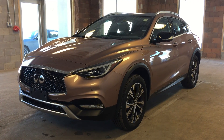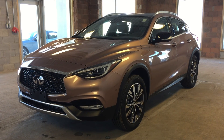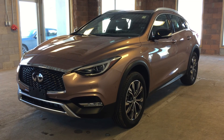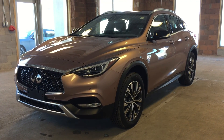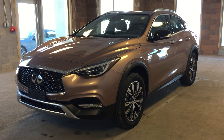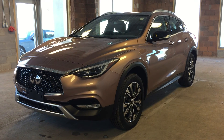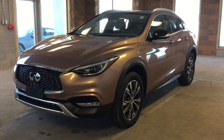This is a 2017 Infiniti QX30. This vehicle features Intelligent Access, Dual Zone Climate Control, Heated Leather Seating, Satellite Radio, Around View Monitor Technology, Navigation, Moon Roof, and Power Adjustable Driver Seat and Passenger Seat. This particular model comes in a liquid copper metallic exterior.